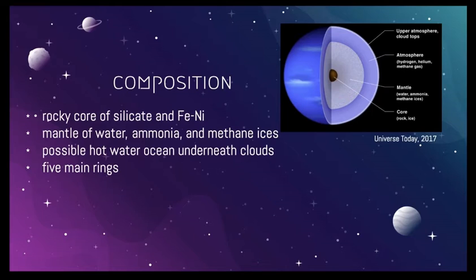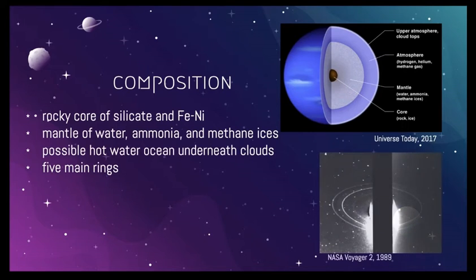Scientists propose there may be a hot ocean of water underneath the clouds. One of the most peculiar parts of Neptune is its rings. There are at least five of them that we know of. They are thought to be short-lived and somewhat new. The particles which compose the rings are much smaller than those of Saturn or Uranus' rings. Because of this, light reflects off of them easily, and they are very bright.